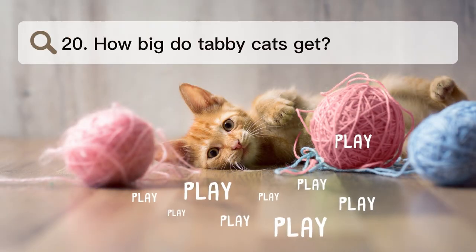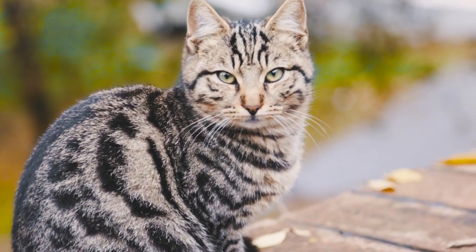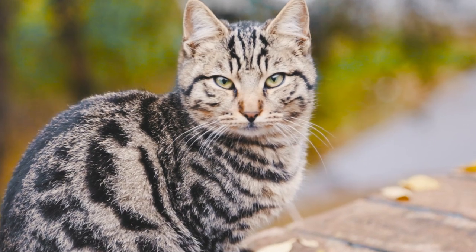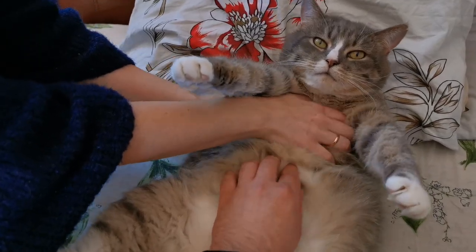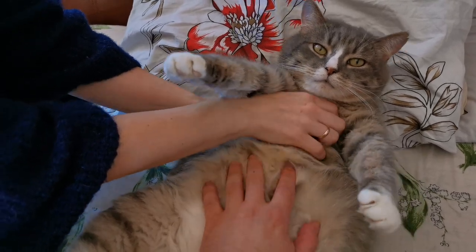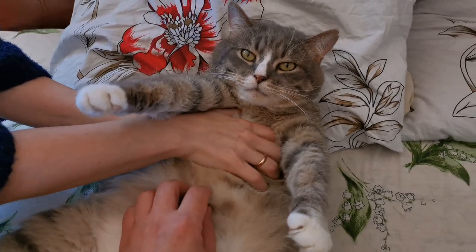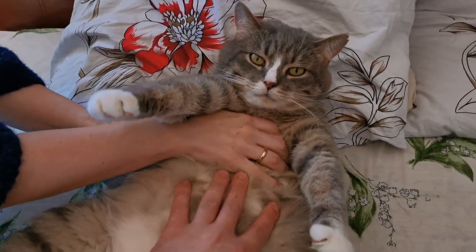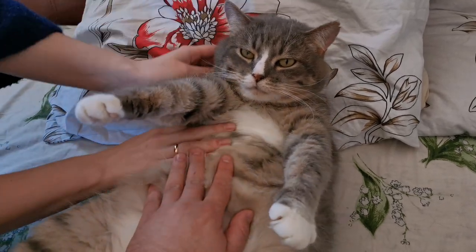Number 20. How big do tabby cats get? Tabby cats can be between 9 and 10 inches tall. Since tabbies can come from any breed of cat, their sizes can be very different. Depending on the breed, these cats can get as tall as 16 inches and weigh about 18 pounds. On average, a tabby cat will grow to be about 9 to 10 inches tall and weigh about 10 pounds.